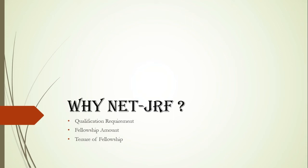Hello friends, this is Premilpavar. In this video I will tell you about JRF — Junior Research Fellowship. We will get answers to some questions like: what is the qualification requirement, what is the fellowship amount, and what is the tenure of the fellowship.